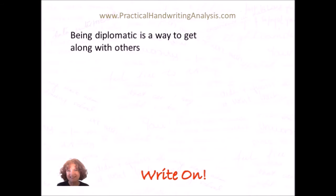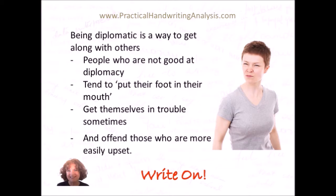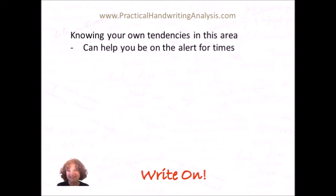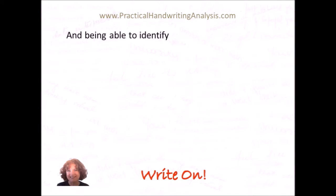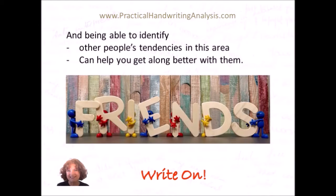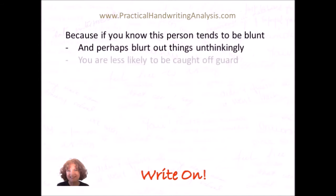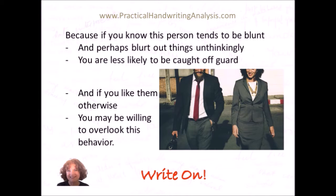Being diplomatic is a way to get along with others. People who are not good at diplomacy tend to put their foot in their mouth, get themselves in trouble sometimes, and offend those who are more easily upset. Knowing your own tendencies in this area can help you be on the alert for times when you might be inclined to speak out rather more than is advisable. And being able to identify other people's tendencies in this area can help you get along better with them, because if you know this person tends to be blunt and perhaps blurt out things unthinkingly, you are less likely to be caught off guard. And if you like them otherwise, you may be willing to overlook this in their behaviour.